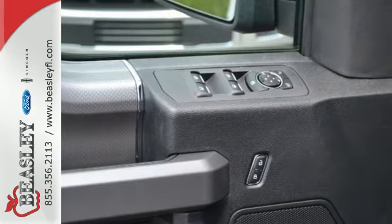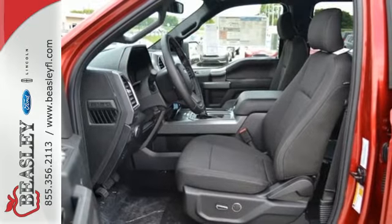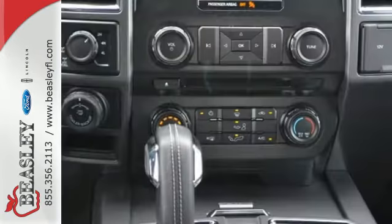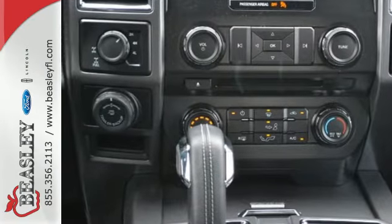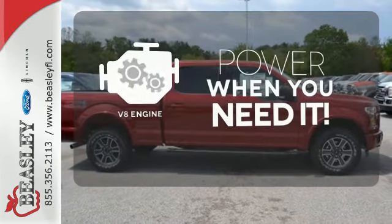It offers a six-speed automatic with tow-haul mode and trailer sway control. Its safety features include advanced track with roll stability control and curve control, as well as multiple airbags, including safety canopy side airbags. Have fun behind the wheel with a V8 under the hood.